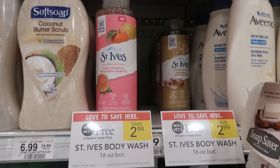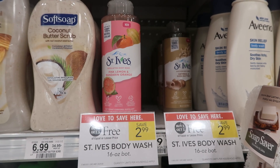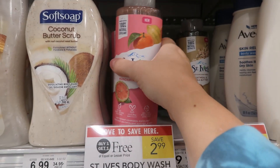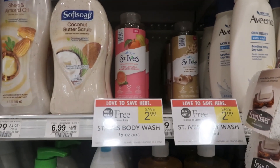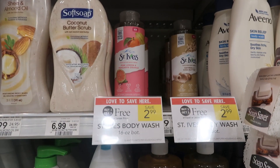Next is a really awesome deal on St. Ives body wash. Pick up two for $2.99, one's going to be free, then submit to Ibotta for a dollar back on each — that offer is a limit of three. With the dollar back on each, you're going to end up paying just a dollar, or 50 cents per body wash.